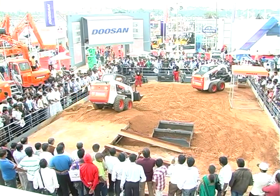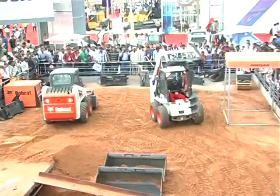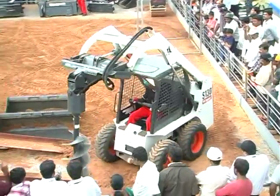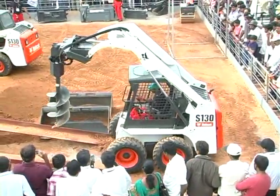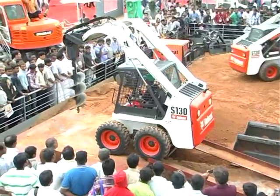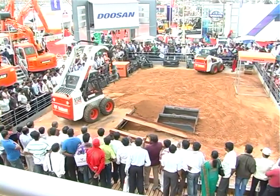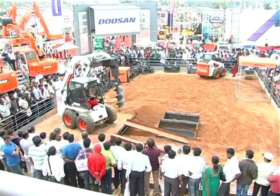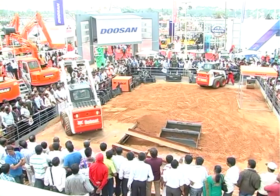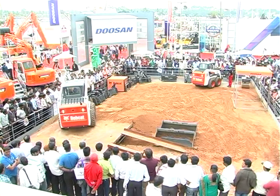Over 7 lakh Bobcats are working across the globe with diverse applications. What you'll see coming up now is the great Bobcat auger for drilling holes up to 5 feet deep — very popular for erection of electric poles, crash barriers, road construction, and plantations. Take a look at this versatile machine as it digs 5 feet deep, effortlessly, without any friction.